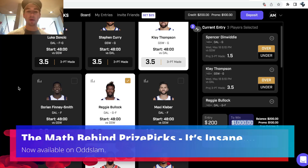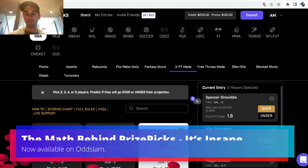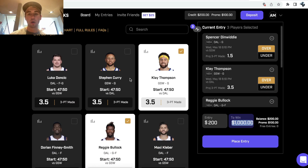This is a fascinating video. I'm so excited. We are going through the math behind a growing in popularity daily fantasy company called PrizePicks.